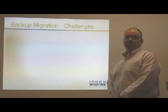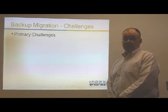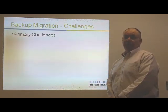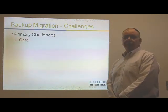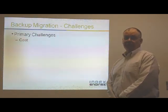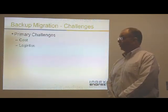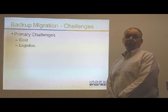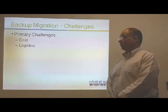I'd like to first begin with the challenges associated with migrating from an existing backup provider to another backup provider. First being cost — the cost of not only the new backup system, but of maintaining the old backup system to be able to access data on those legacy backup tapes, and the logistics of actually running two backup systems, as well as the personnel needed for both the current and legacy environments.